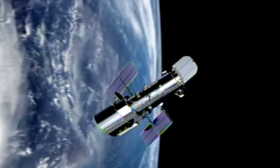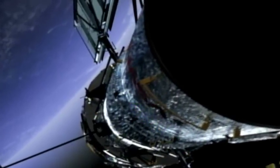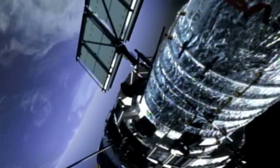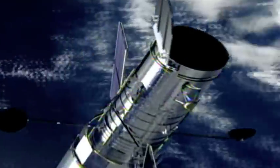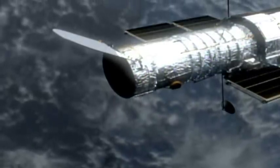Hubble orbits Earth at 8 kilometers per second. At this rate, it fully circles the planet in 97 minutes and completes about 15 orbits each day. As it travels through Earth's shadow, over the side lit by the sun and around again, the telescope is exposed to both the extreme cold of deep space and the powerful heat of the sun in rapid and constant cycles.